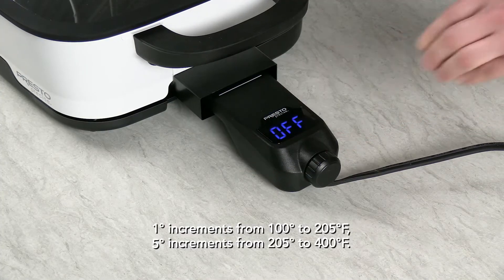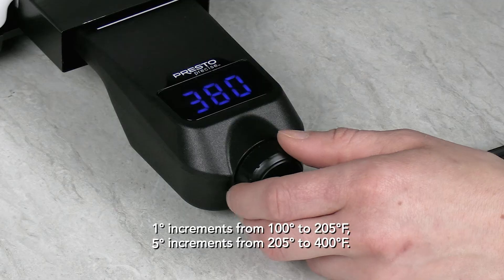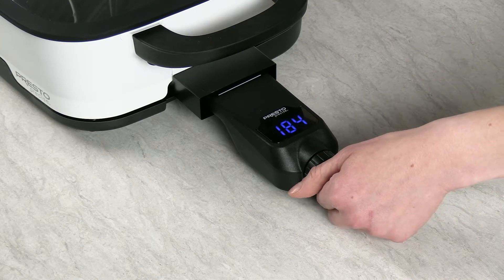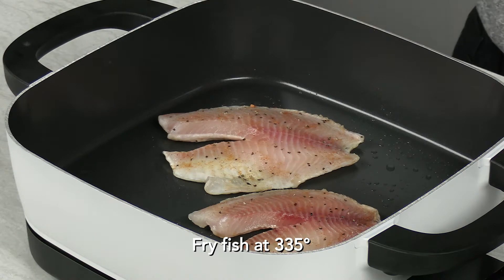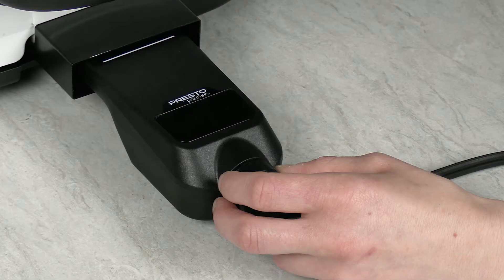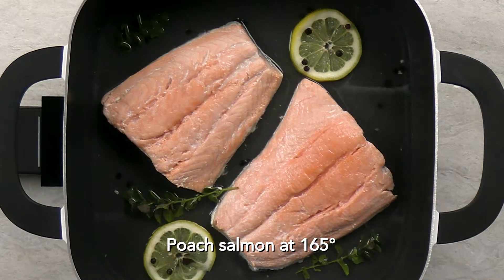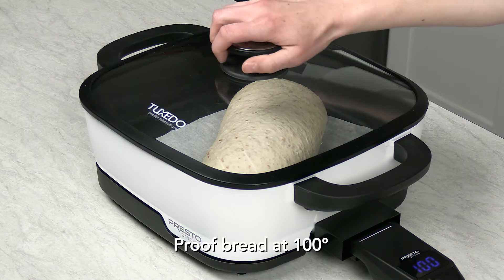The innovative digital heat control lets you select exact temperatures from 100 to 400 degrees for precise heat regulation, even at low temperatures. Choose the perfect temperature for pan frying, roasting vegetables, and braising meats. Precise low temperatures for simmering and poaching, even making yogurt, sous-vide, and quickly proofing frozen dough.